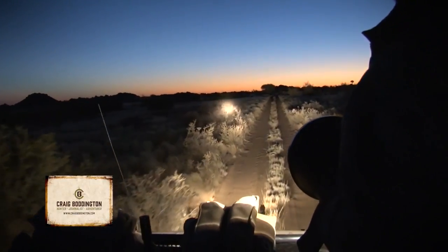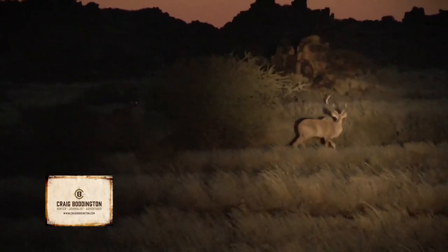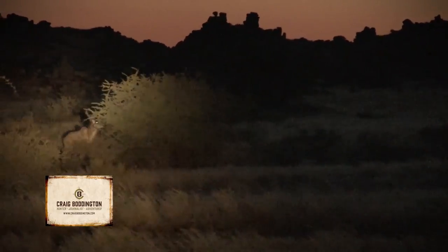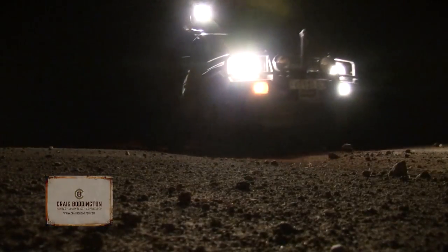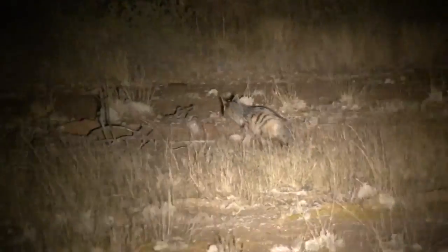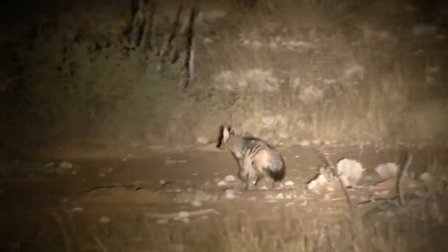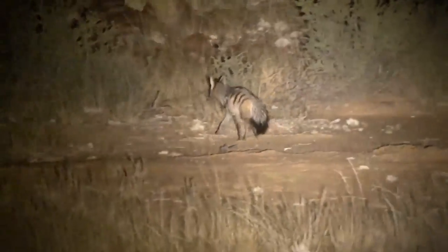For both livestock ranching and game ranching, predator control is extremely important. The predators are mostly nocturnal, so most of this control work is done at night. This is an aardwolf. Although they're a relative of the hyena, they're one of the most selective feeders on earth — they're very nocturnal and actually only eat termites. So it's a rare sight to see one, and they're a beautiful little animal.